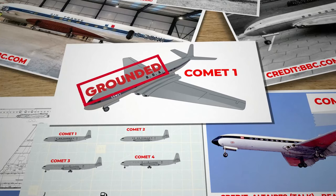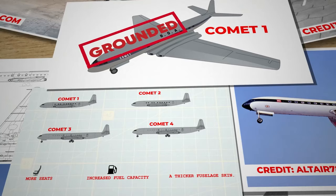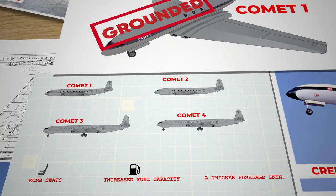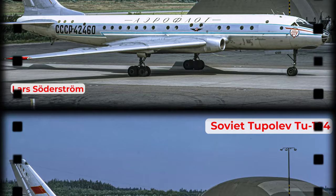De Havilland continued development, producing the Comet 2 and 3, and eventually the Comet 4, which featured numerous improvements including more seats, increased fuel capacity and a thicker fuselage skin, aligning it more closely with modern jet airliners in both appearance and safety. The Comet 4 entered service in September 1958, but by then it had lost its pioneering edge.